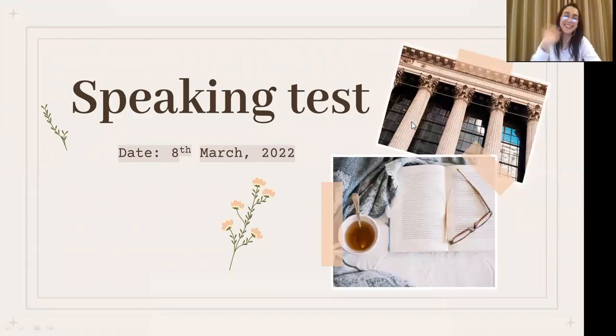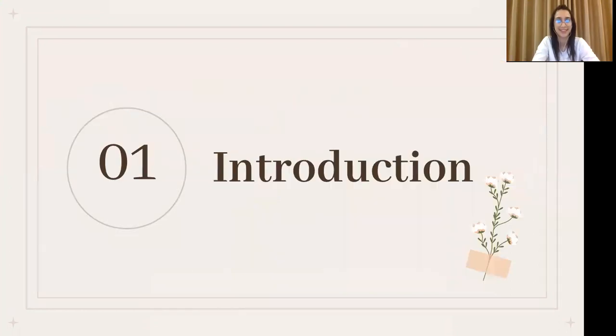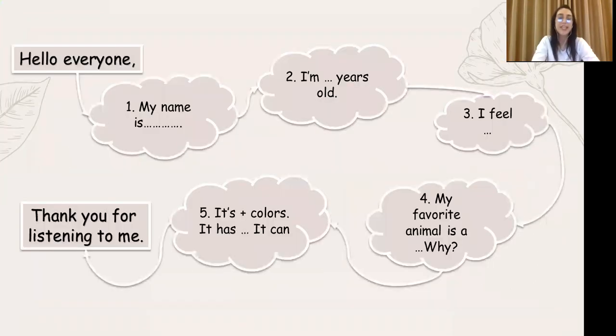Hello Jane. Hello teacher Pam. Can you introduce yourself, Jane?